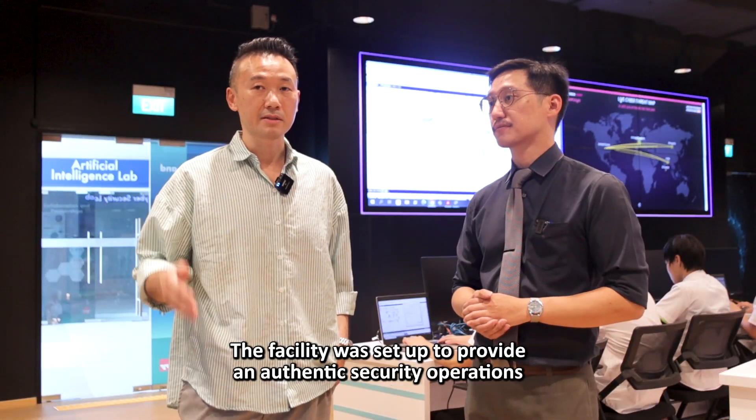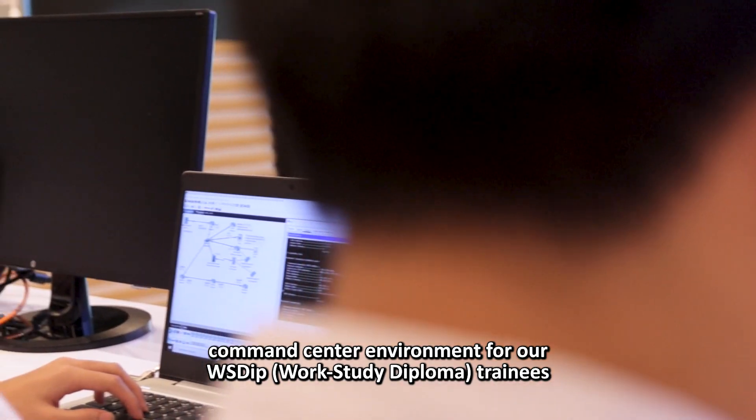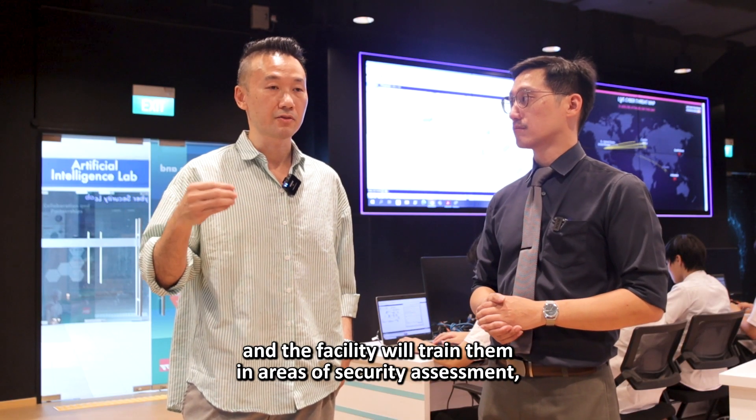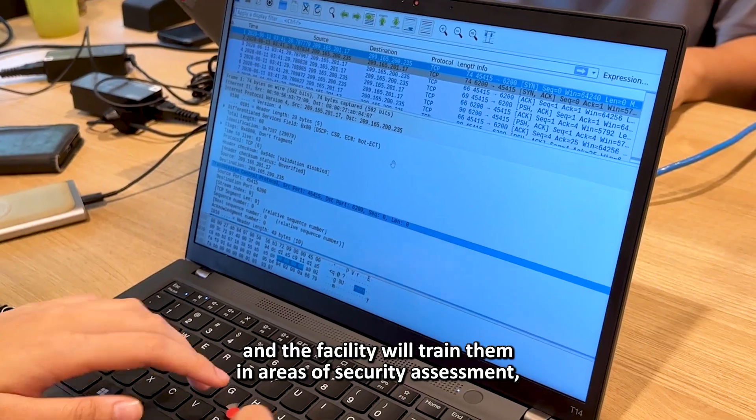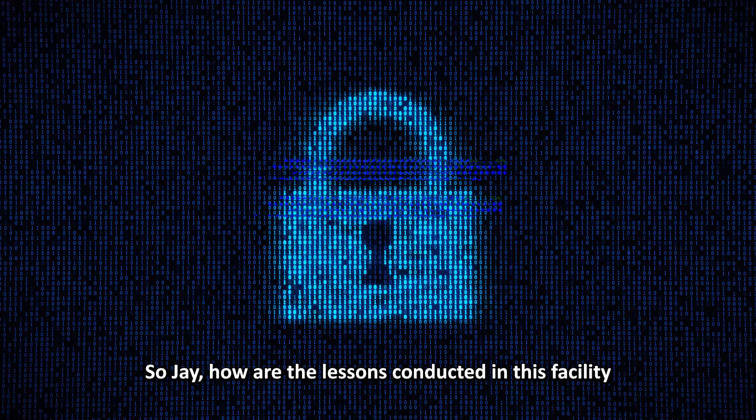Sure. The facility was set up to operate an authentic security operations command center environment for our WSD trainees. The facility will train them in areas of security assessment, threat detection, and digital forensics.